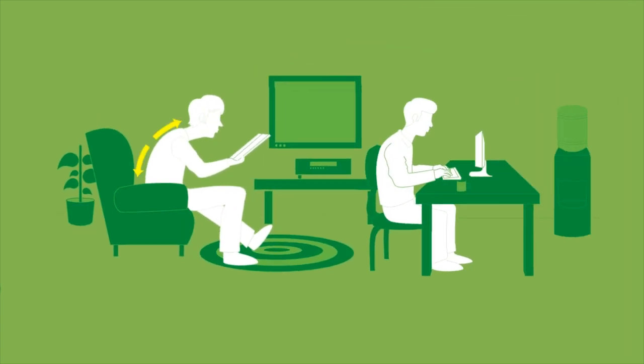Typical desk use promotes poor posture, slouching, back pain, squinting, and overheats laptops. So what if there was an easy way to remedy these painful symptoms?